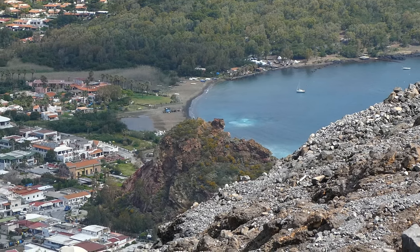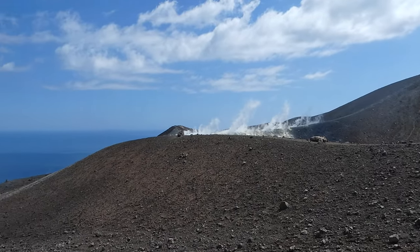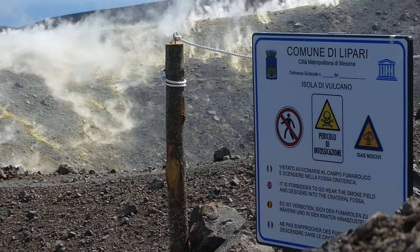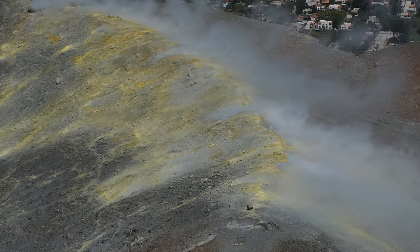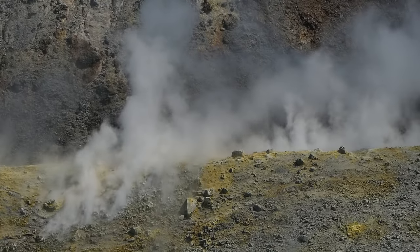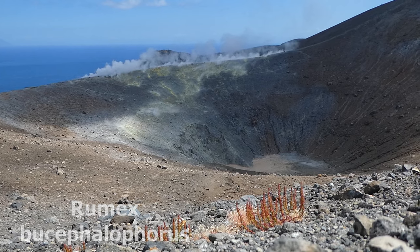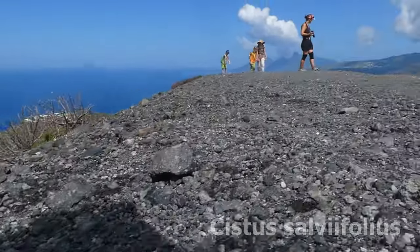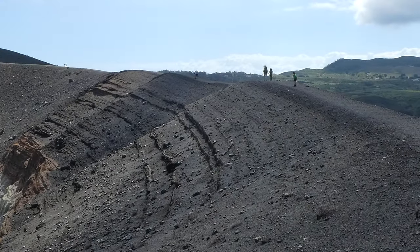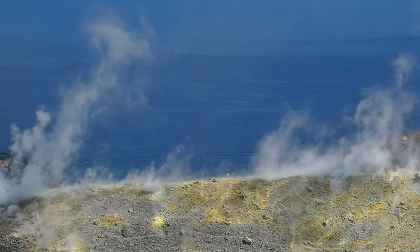Up here on the crater the landscape looks even more obscure. This crater was formed by the last big eruption from 1888 until 1890. Right now you can mainly smell and see its activity due to the many fumaroles that leave yellow sulfur crystals on the surface. In 2021 when I was on Stromboli, Vulcano was pretty active and pushed out a lot of gases, which led to parts of the island being evacuated. So yes, this volcano is active and there is a good chance it will erupt at some point.